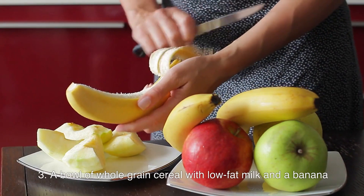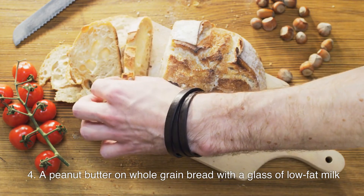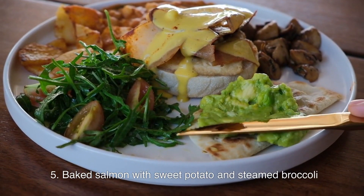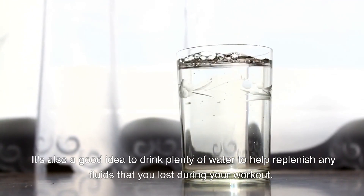A bowl of whole-grain cereal with low-fat milk and a banana; peanut butter on whole-grain bread with a glass of low-fat milk; or baked salmon with sweet potato and steamed broccoli. It's also a good idea to drink plenty of water to help replenish any fluids that you lost during your workout.